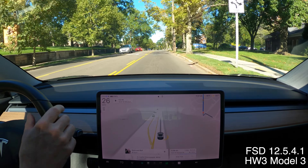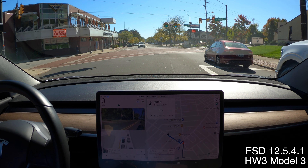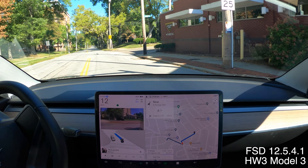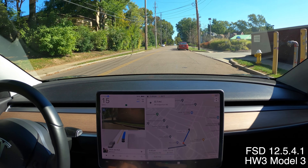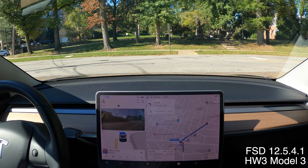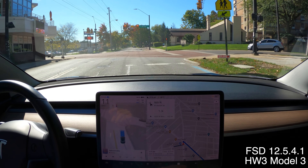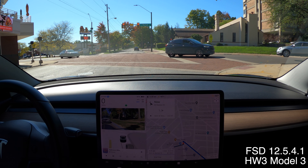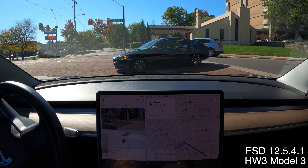I'm going to turn around and try to get an unprotected left at that stoplight back there. Smooth left and a smooth right so far — much better than the last time I was here. Fortunately, pretty light traffic right now. Got to creep up to see. About now I can see a car coming from the right that's turning out, but it's pretty far down the road. I'm not in a great position in that left turn lane — it could have done a better job of getting into the lane.